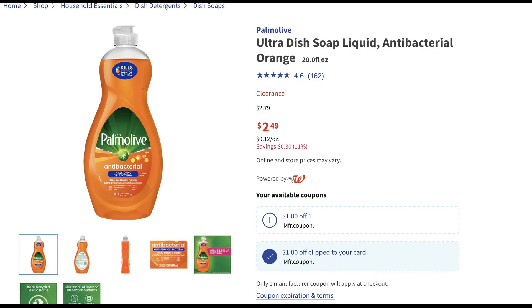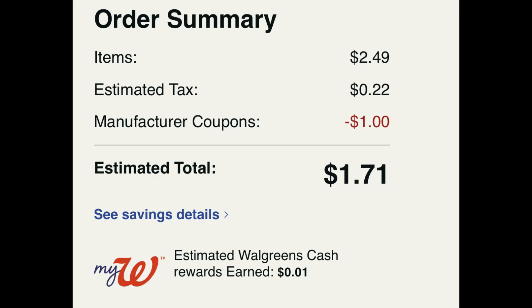If you need dish soap, Palmolive is on the cheap at Walgreens thanks to a dollar digital coupon. I actually have two of them in my account, so you could grab two if you needed them. They're $2.49. Go ahead and add one to cart, make sure that you clip that dollar digital coupon. At checkout with tax, it ends up being $1.71.